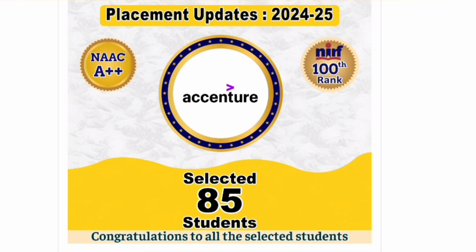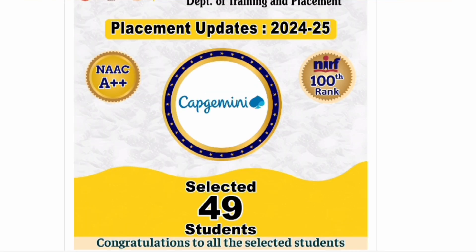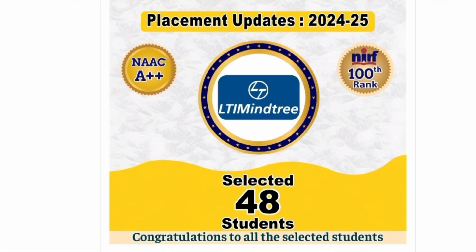Accenture gave 85 offers allowing many branches including CSC and ECE. Nokia selected as many as 53 students from Computer Science, ECE, and other branches. Capgemini, a good services company, gave 49 offers. L&T Mindtree selected 48 students — all from the 2025 batch.